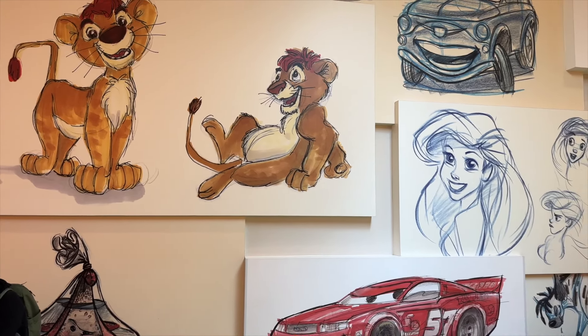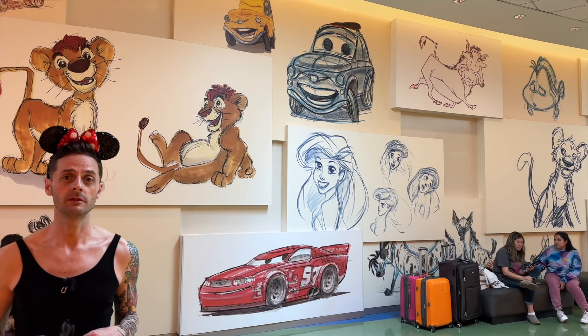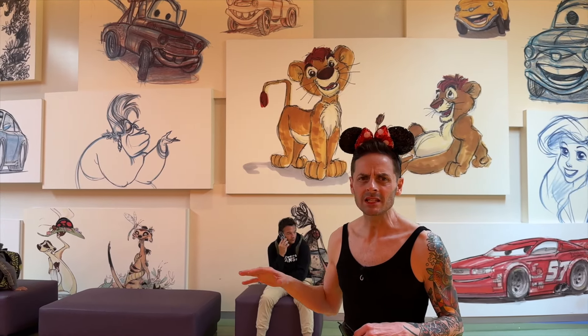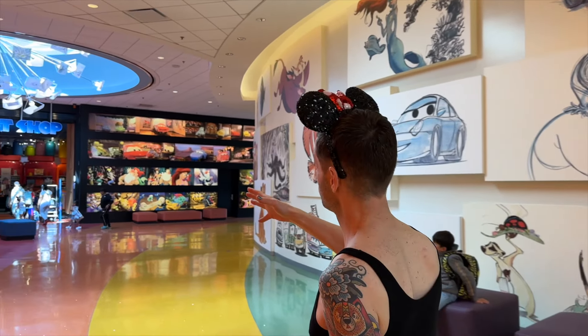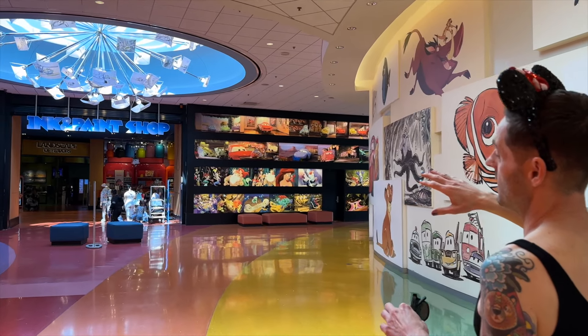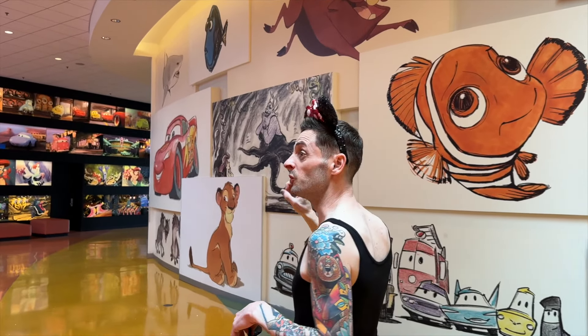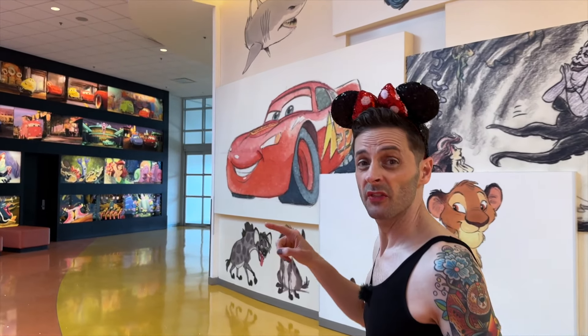The layout of this resort is really similar to the rest of the All-Star resorts and Pop Century. It's slightly different in that the Ink and Paint Shop — the gift shop — you walk through it to get to the food court area. But first, let's go check out the arcade.